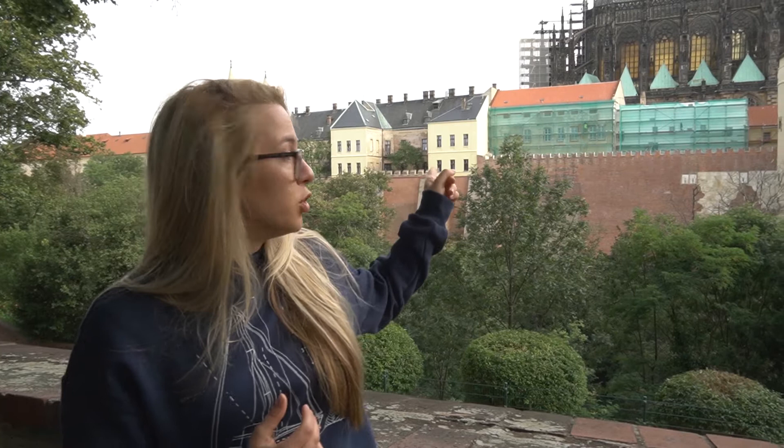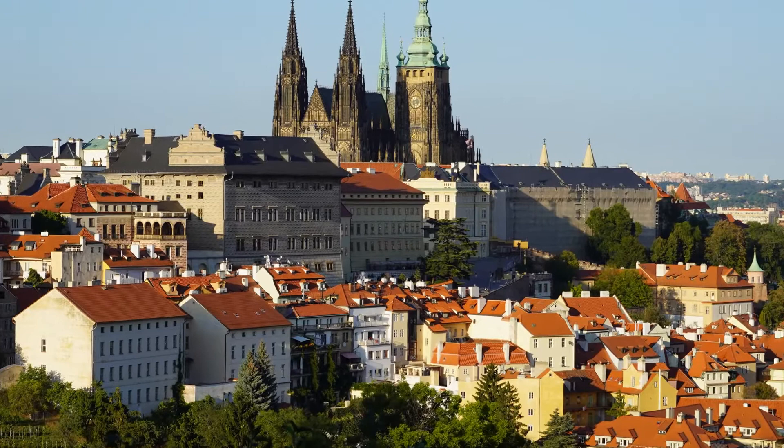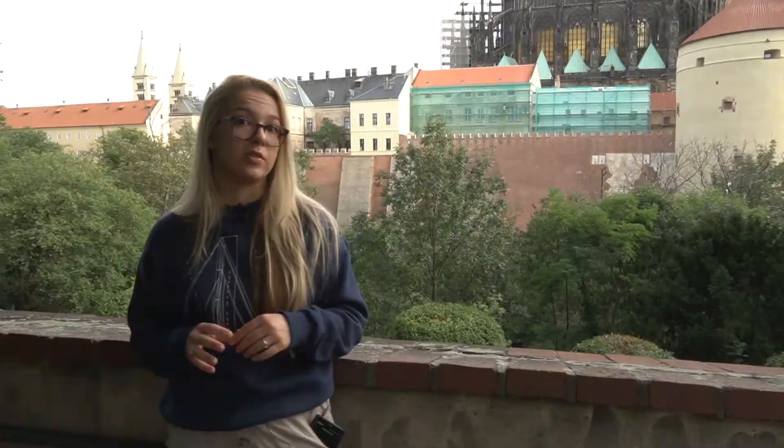One question that we get a lot on our Prague Castle tour is: where is the Prague Castle? It doesn't look like a castle. But if we look over there, we can see some defense walls, the defense tower, and the moat, which are pretty typical features of medieval castles. From the southern side, Prague Castle looks totally different — it looks more like a lot of pretty buildings together, without any fortification system whatsoever.